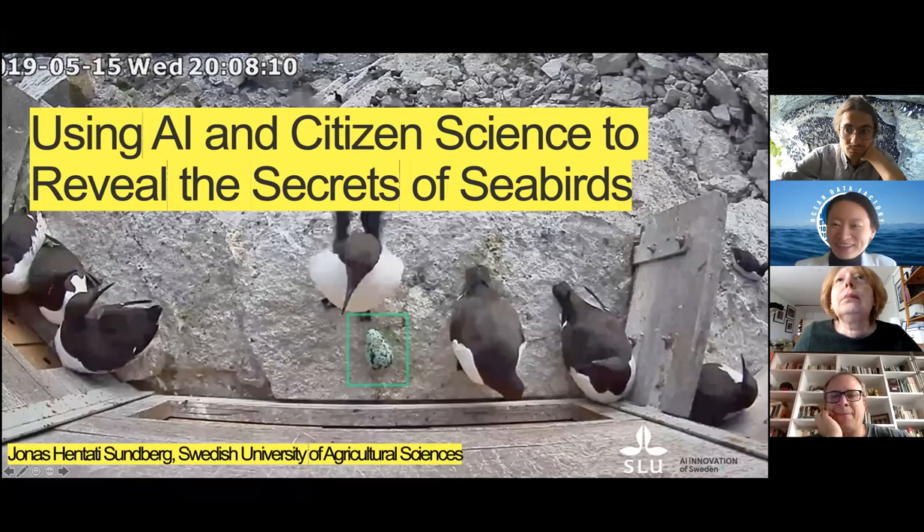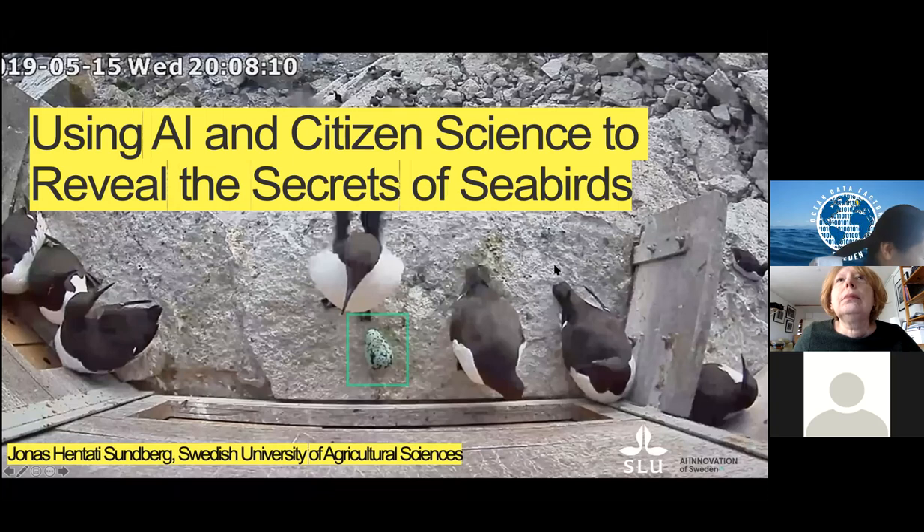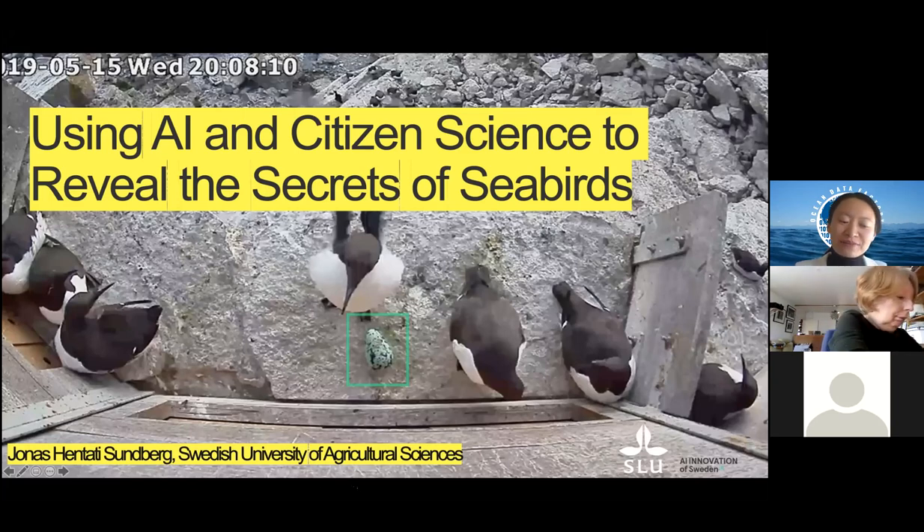Welcome to our third Ocean Data Factory webinar. Today's topic is using AI and citizen science to reveal the secrets of seabirds. Our speaker is Dr. Jonas Sundberg, an associate senior lecturer at the Department of Aquatic Resources at the Swedish University of Agricultural Sciences. He has performed field research on seabirds for the last 20 years, so he's a real expert in this area.